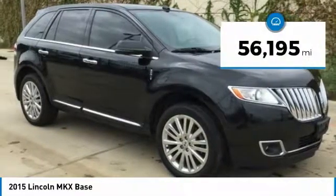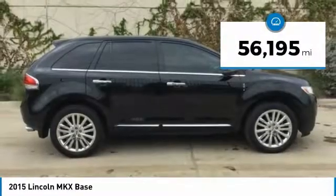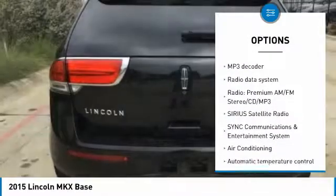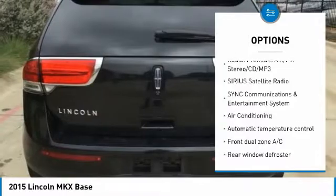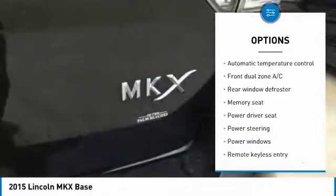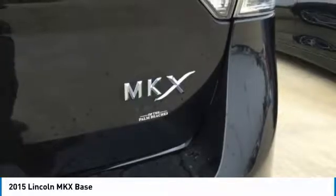This vehicle has less than 60,000 miles. Here are some of this vehicle's great options: traction control, backup camera, heated seats, power passenger seat, power lift gate, navigation system, air conditioning, dual airbags, alloy wheels, power steering.